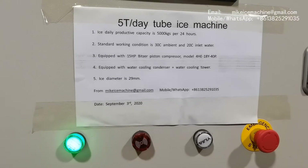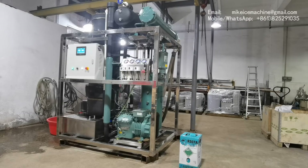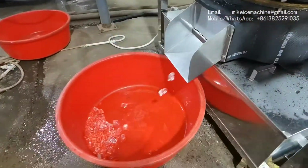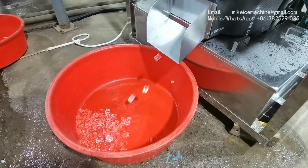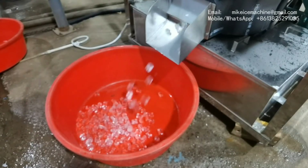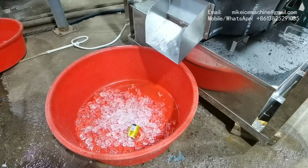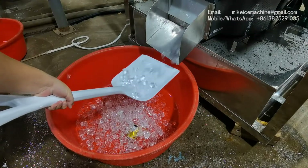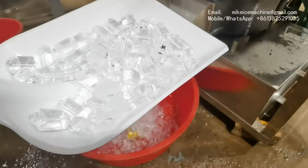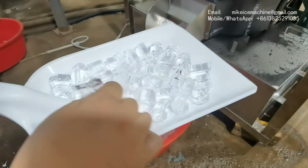Later we will see the ice come out from the machine, and the ice diameter is 29 millimeters. So this is the quality of the ice produced by this machine. They are all solid ice.